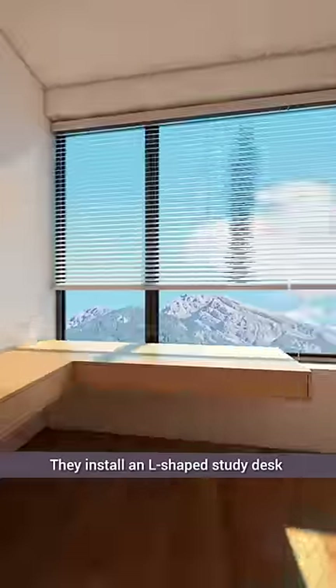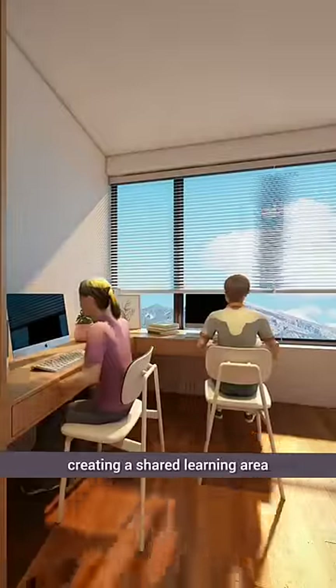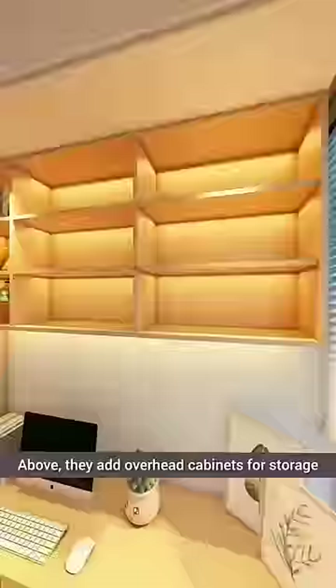They install an L-shaped study desk extending from the wall, creating a shared learning area. Above, they add overhead cabinets for storage.